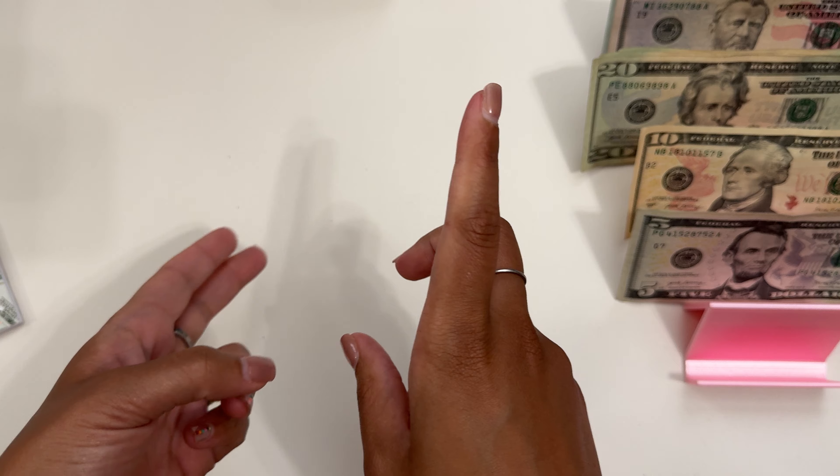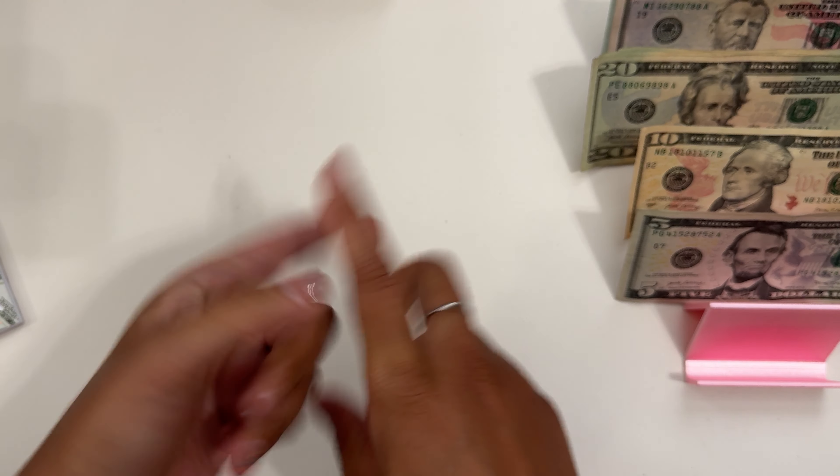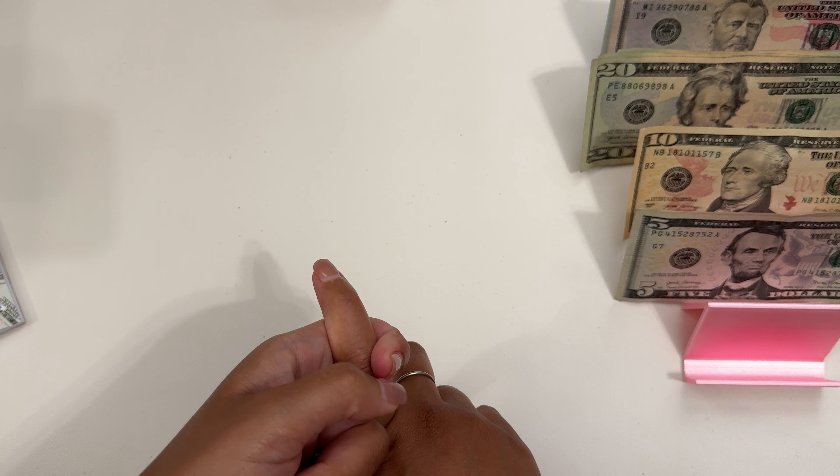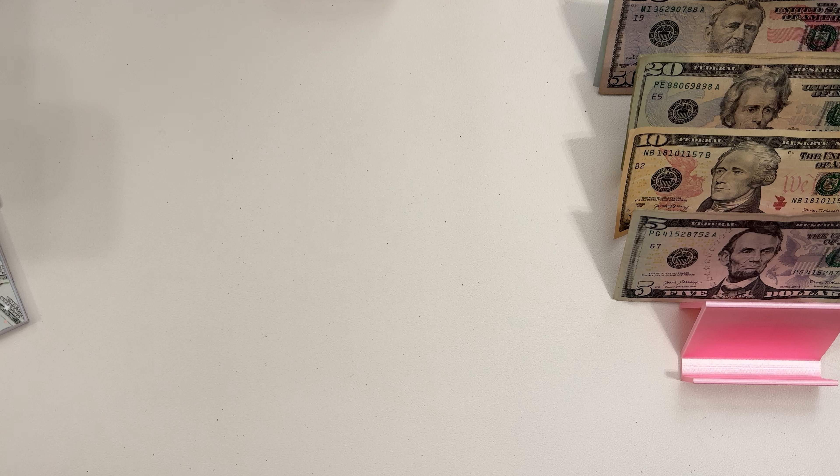She has Amazon, Apple, Google, Shopify, and a couple of Disney stocks. So I have to see what else I can buy her.